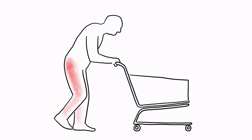This is why many patients with spinal stenosis prefer to use a supermarket trolley to lean on when they're out shopping.